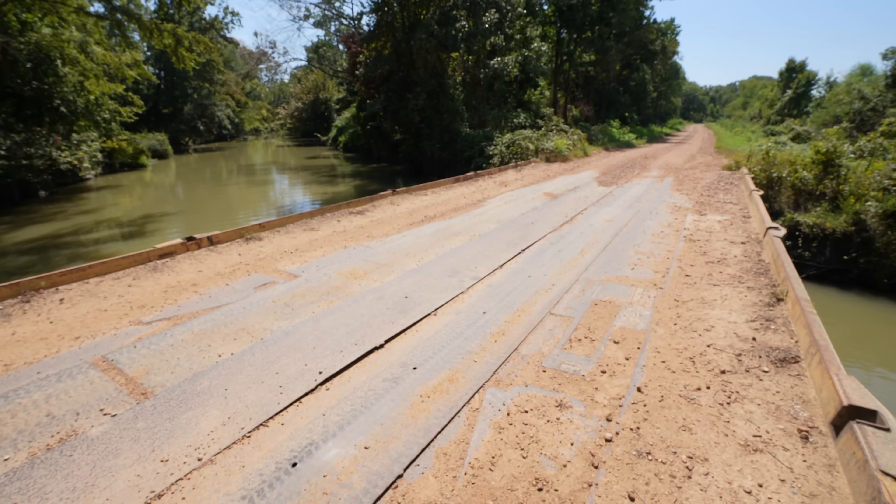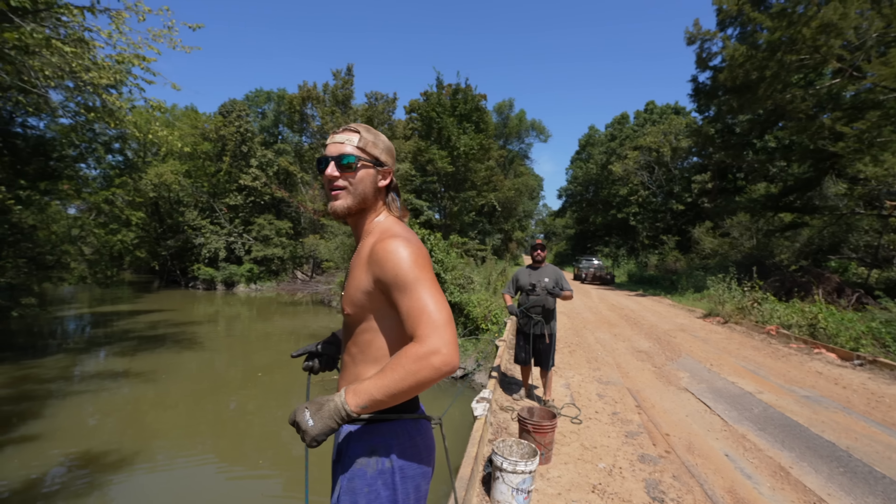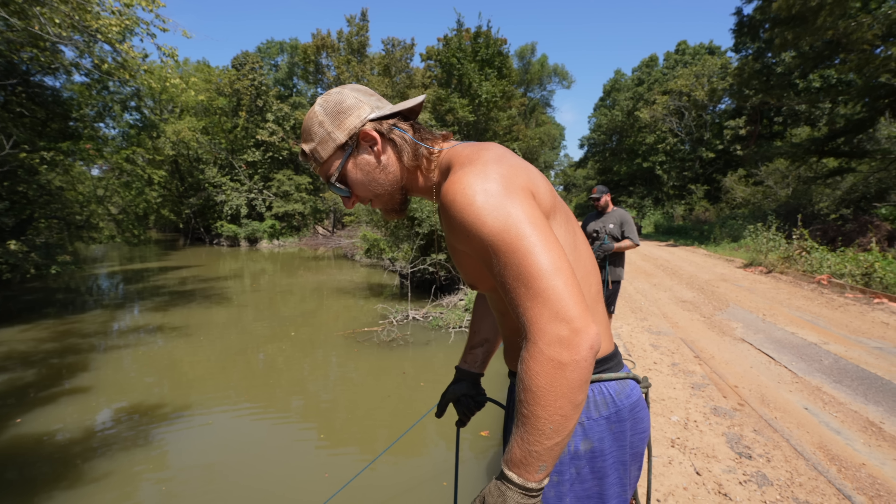We're bouncing on the bridge right now and the entire thing is freaking shaking — we did drive on this, that is actually scary. You know what's even a scarier thought? I think they drive tractors across this too.